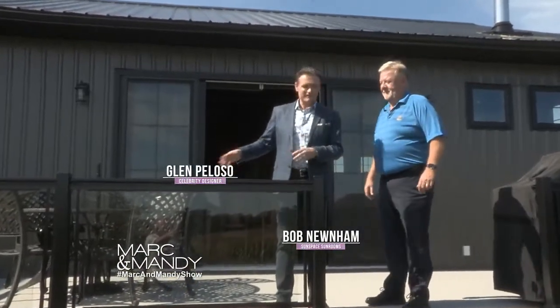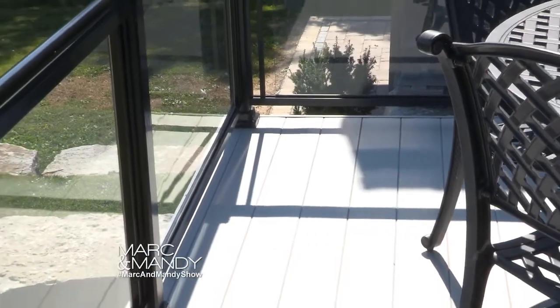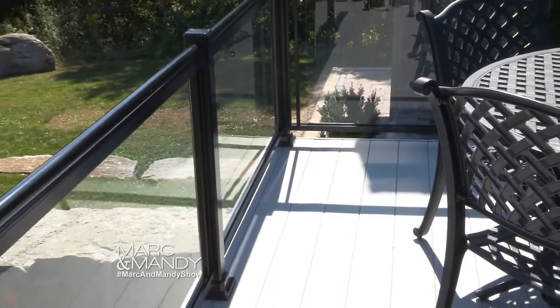I'm here with Bob from Sunspace and we were just talking about how great it is to have this — what did you call this? Alumadec. That's apparently what it's called. Apparently made out of aluminum, not hot at all, and completely weatherproof.